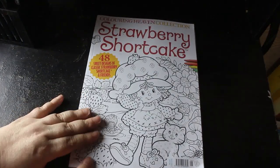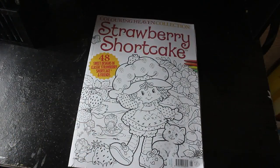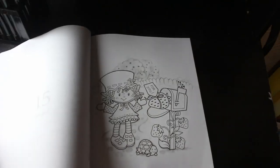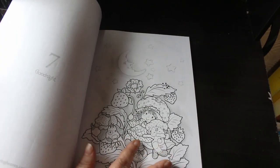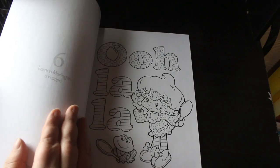One I know I'm going to colour at some point is the Colour In Heaven Collection Strawberry Shortcake book. I had a Strawberry Shortcake doll in the 80s when it first came out — Angel Cake, same with a friend with a very cute name, and it smelled divine. My brother hated the smell and hated strawberries until recently because of that doll! Some images are slightly grayscale — they are so cute. There are characters like Lemon Meringue, Frappe, Strawberry Shortcake and Custard.